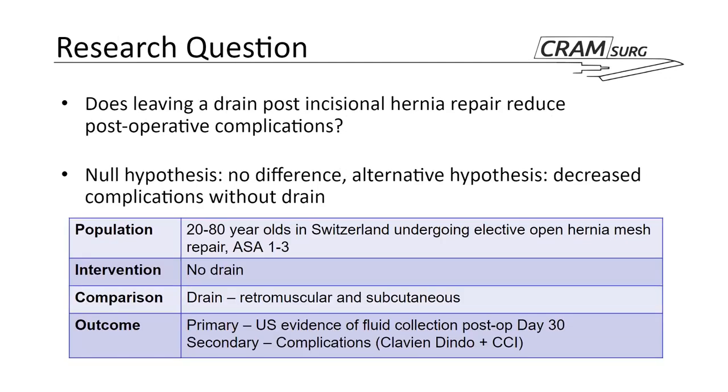The research question the authors set out to answer is: does leaving a drain post-incisional hernia repair reduce post-operative complications? The authors go back and forth in their definition of null and alternative hypothesis, but essentially the null hypothesis is that there is no difference between the two treatments, and the alternative hypothesis is that there is a decreased complication rate in the absence of a drain.